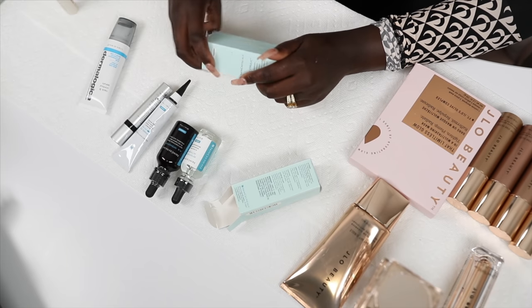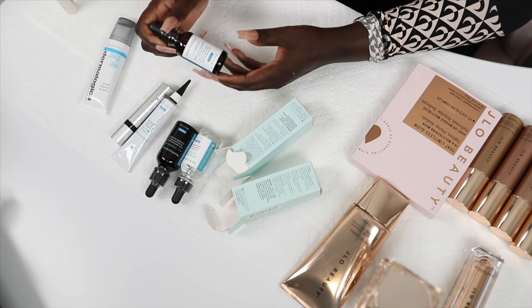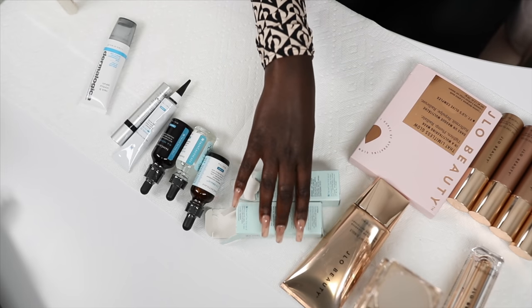This one I actually saw on an influencer and they influenced me to buy it. I have not tried this serum at all, so I'm actually excited to try it. It enhances protection against environmental damage caused by free radicals, improves signs of aging and photo damage such as fine lines, wrinkles, loss of firmness, while brightening skin complexion. I'm going to add this slowly into my routine.